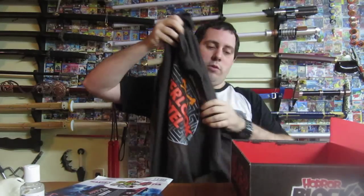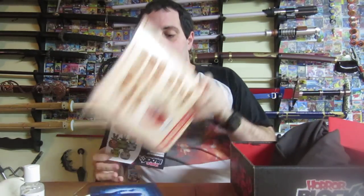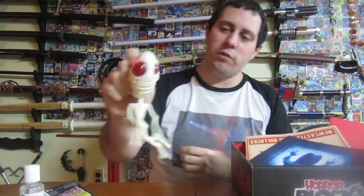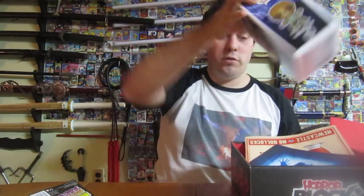That's HorrorBlock. For review, we've got the Overlook Hotel t-shirt, the Rumor magazine, the Poltergeist mousepad, the googly eyes skeleton, the antibacterial soap, and the Wolfman box. If you like this, like, share and subscribe. Bye.